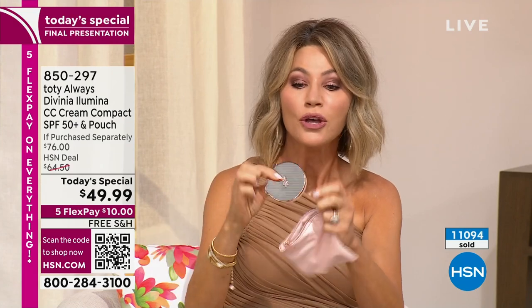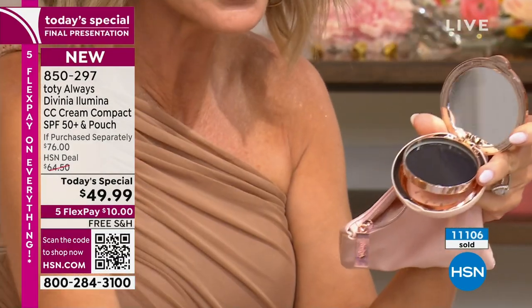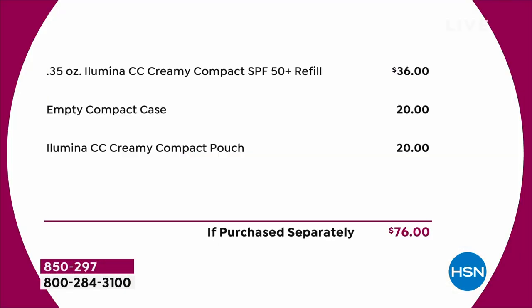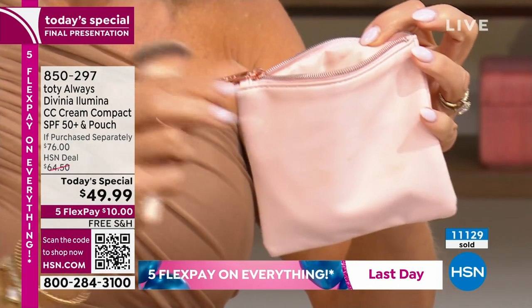You get the bag — inside the bag is everything you need on the go. You get the compact, it comes individually boxed, and you can refill it. We sell the refills on HSN.com. You put your little brush inside too because you don't want your brush floating around in your bag getting germs. So you put your little brush inside the little bag with your compact and that's all you need — you can even use it like a little pocketbook.